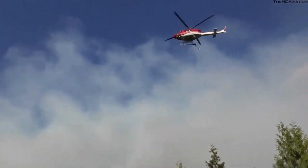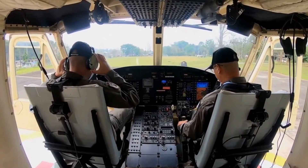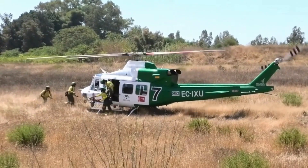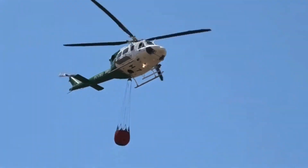As we marvel at the capabilities of this extraordinary machine, let's not forget the courageous men and women who operate it. The skilled pilots, crew members, and firefighters on board the Bell 412 EP put their lives on the line to protect ours. Their dedication and bravery make all the difference in the fight against wildfires.